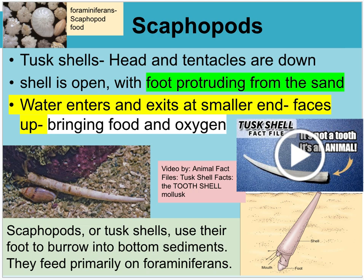Scaphopods are tusk-shelled organisms. When you see these shells, a lot of people think it's a broken-off tooth from another organism and try to take it as a souvenir. You should not do that — this is actually a living animal called a scaphopod. They protrude into the sand and leave their small end out for filtering water, while their mouth and foot are down toward the bottom. They eat tiny foraminifera — intricate shelled animals about the size of sand grains. There's a video by Animal Fact Files on tusk shell facts.